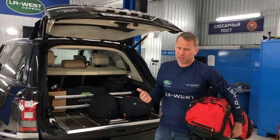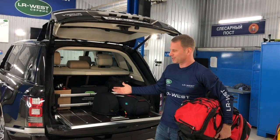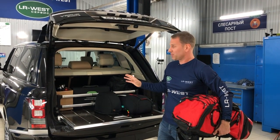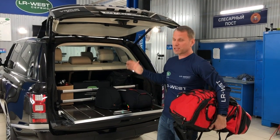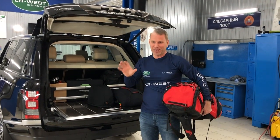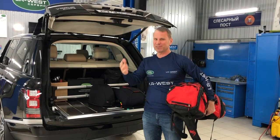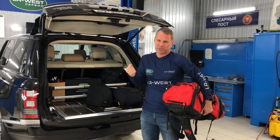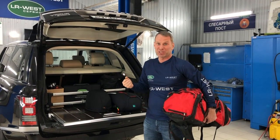Honestly, partly the prestige factor is still there — when someone notices certain details of your car. I noticed that many of my friends and acquaintances, when they sit in the cabin — when I'm giving someone a ride or we're traveling together — people look around, people stare. It's pleasant. I enjoy it when I'm riding in it, and also when a friend or acquaintance drives up and looks.